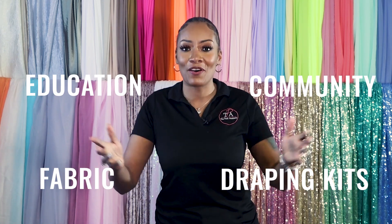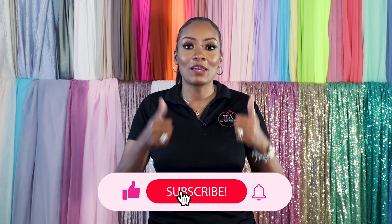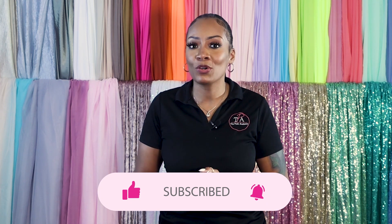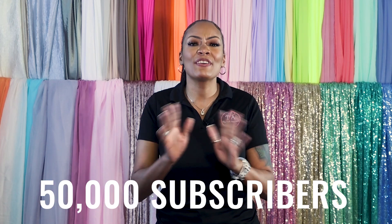No matter if you're looking for draping kits, fabric, education, or a draping community where you can share your work and get awesome feedback, check out the links below. Don't forget to like this video and let me know in the comments if you found this helpful, and also what video you'd like to see me create in the near future.